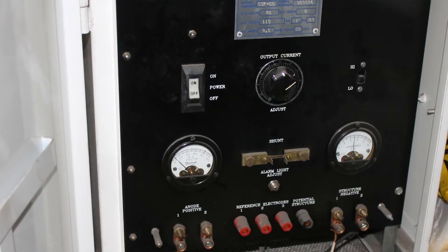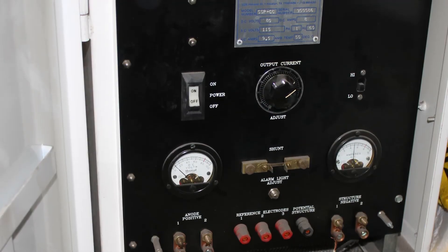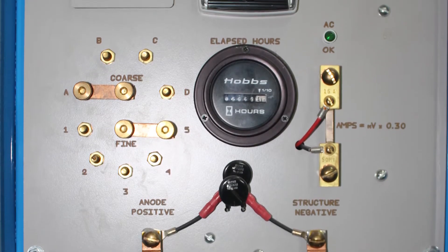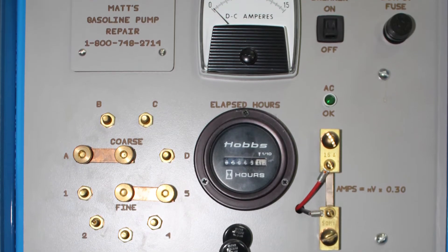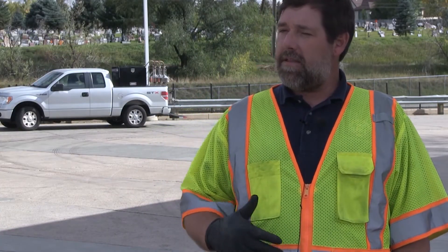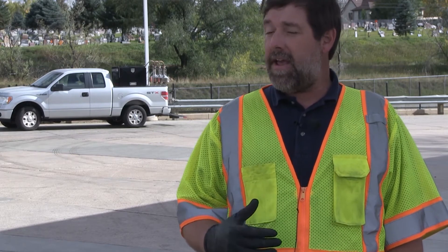You also need to verify that your system — whether galvanic anode or impressed current — is checked once every three years to make sure it's working properly. If you use an impressed current system, you also want to make sure that readings of your voltage and amperage have been logged at least once every 60 days.